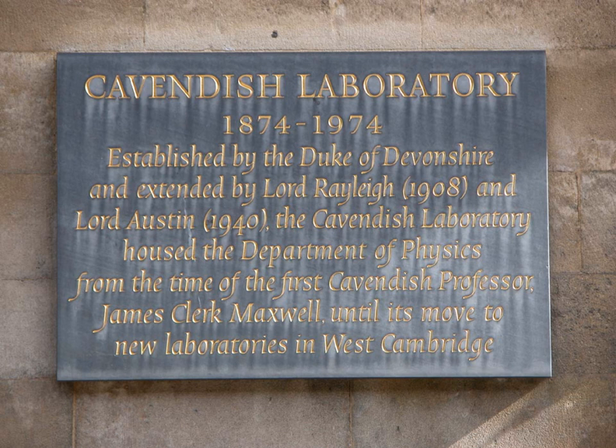As of 2015, the laboratory is headed by Andy Parker and the Cavendish Professor of Physics is Sir Richard Friend. The Cavendish is also home to a number of emeritus scientists, pursuing their research interests in the laboratory after their formal retirement.